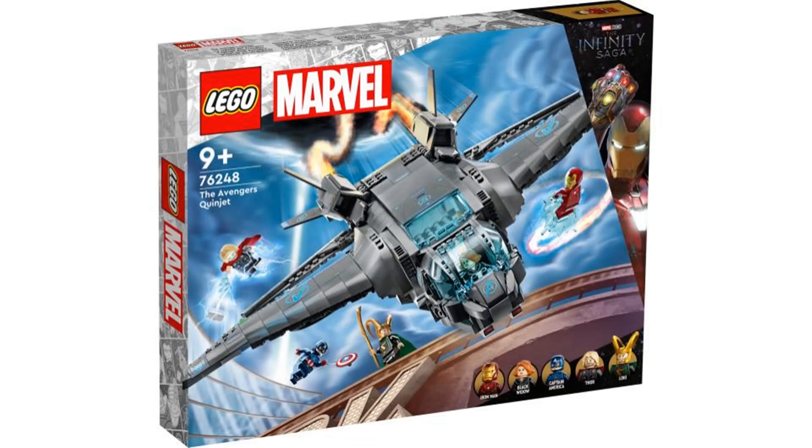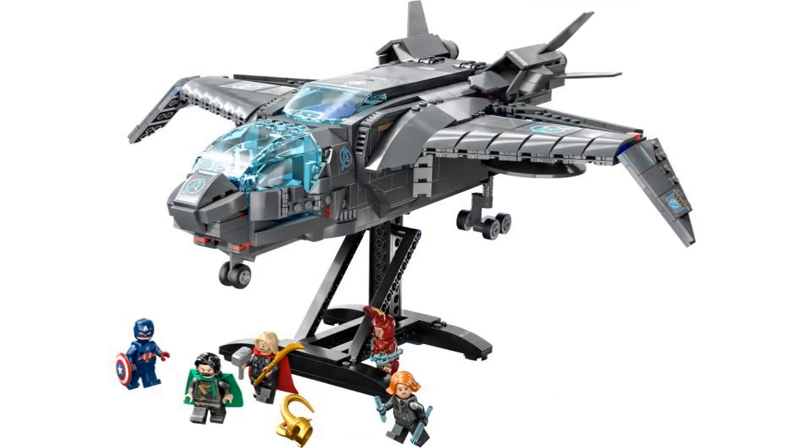The fourth and final set is the Avengers Quinjet and this is definitely my favorite set of this wave. It's based on the first Avengers movie and we get updated figures from that movie. It comes with a display stand and this might be the best LEGO Quinjet we have ever gotten.